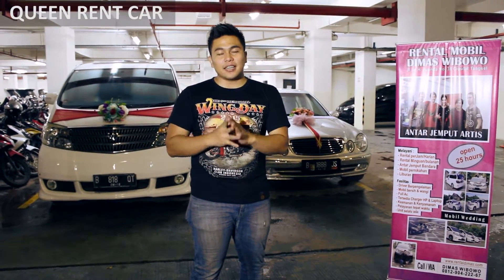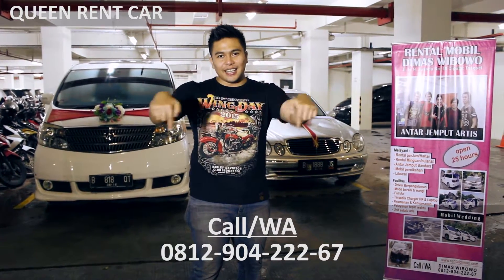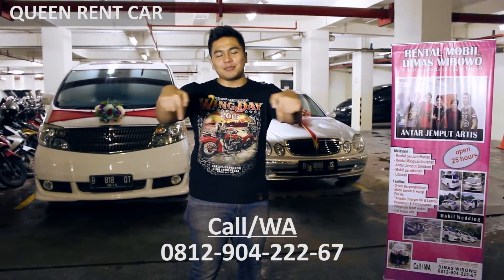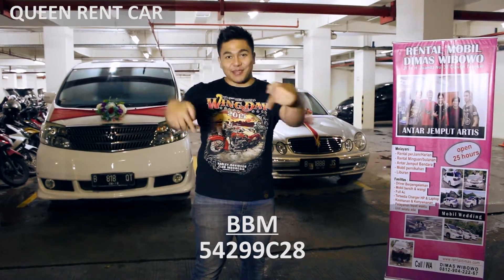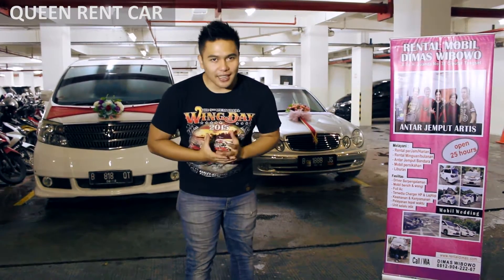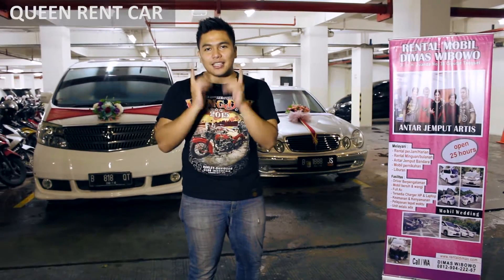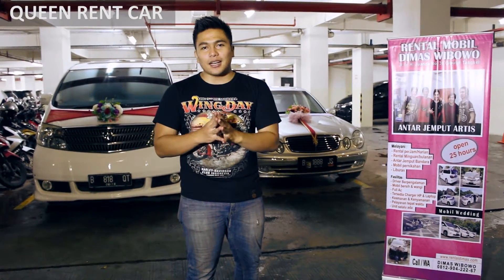Untuk lebih jelasnya, kalian bisa langsung hubungi saya di nomor di bawah ini: 0822-964-2267, atau chat WA yang ada di bawah sini. Kalau kalian mau dapat diskon spesial, datang langsung ke Jalan 7, Hanyu Juwada, Tangerang Selatan.